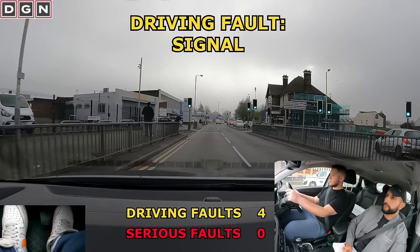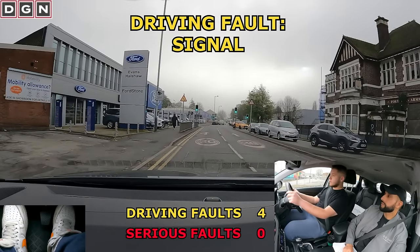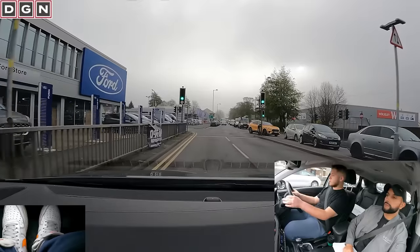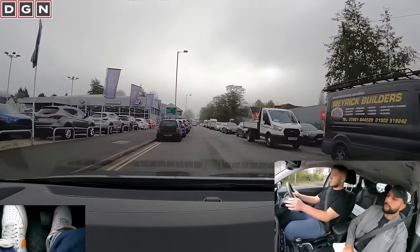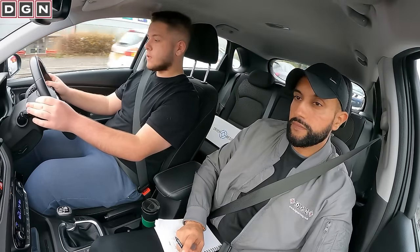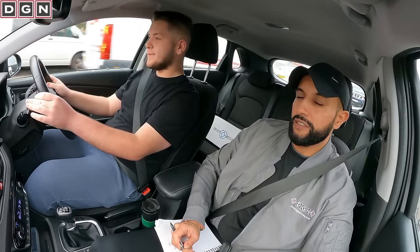There are parked cars ahead so we have to move over to the right. Dan should have signalled but doesn't. The driver to our right does notice the situation ahead and gives way. I didn't think they were going to let me go — that's a nice guy. He just came a bit too close, that's why I sort of stopped.